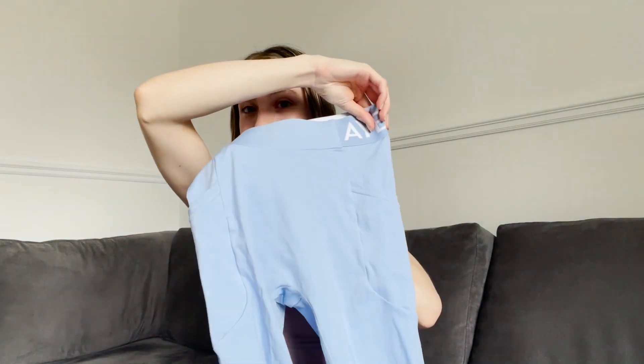Moving on to my absolute favourite collection of theirs, which is their training collection. I only have one of the colours but it is my all-time go-to gym outfit and day outfit — it's just gorgeous. It's this bright blue sports bra and leggings. The colour is just divine. In the summer you can't go wrong with a bright blue set.